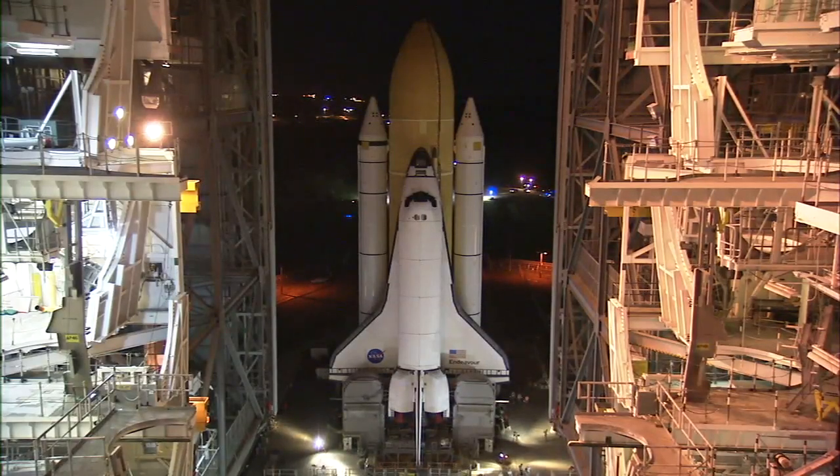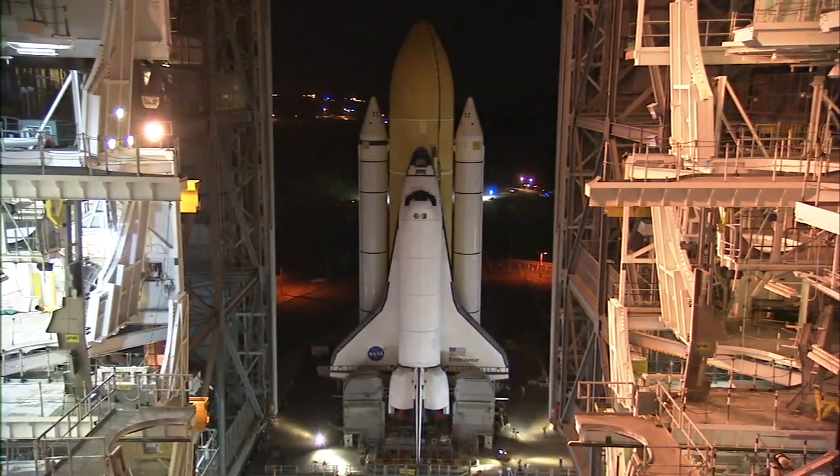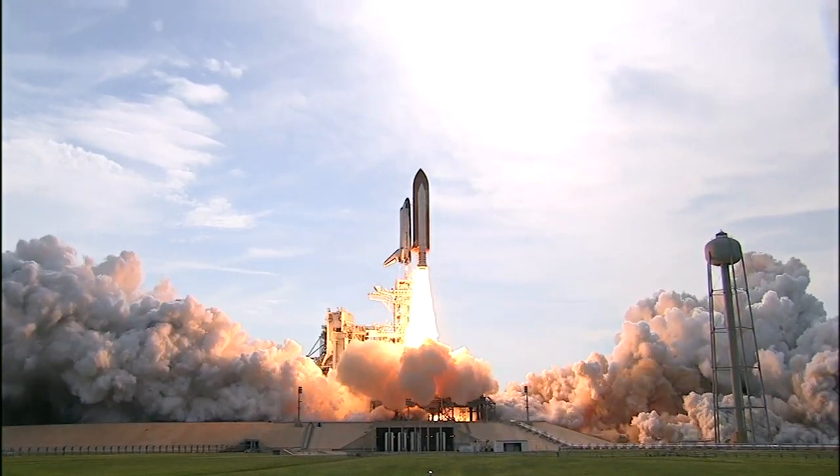This test will be carried out on orbit during the STS-134 mission, the final flight of Space Shuttle Endeavour.